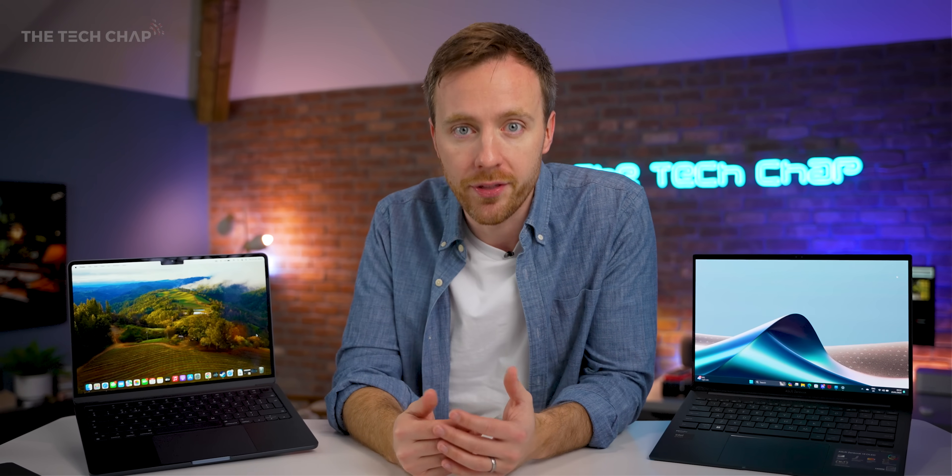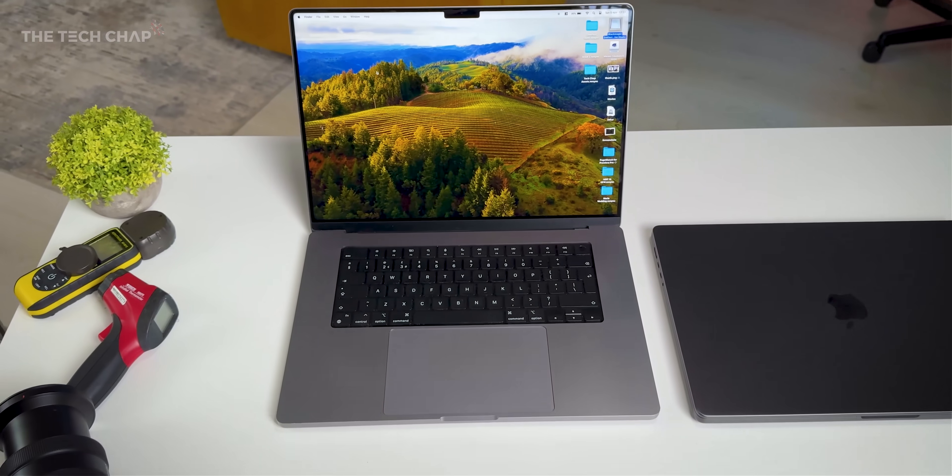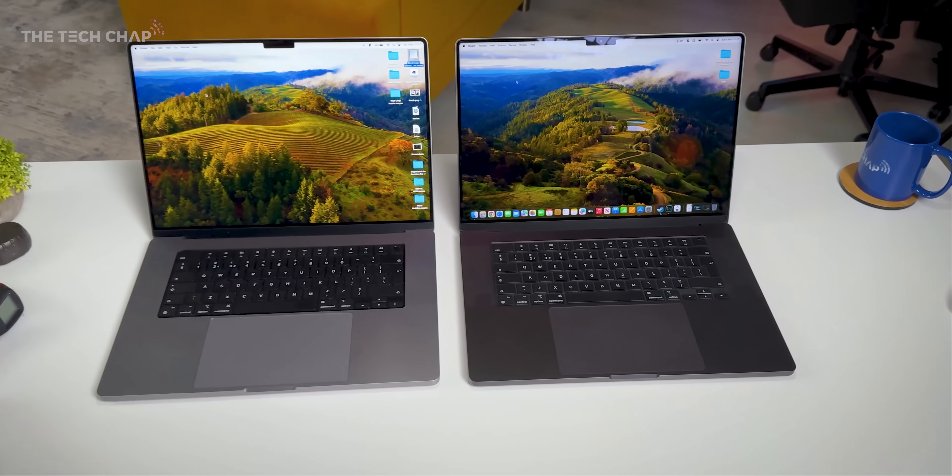The flip side is that generally Macs do hold their value for longer — they are more desirable items — and also generally, because there's less fragmentation, Apple control the software and the hardware and there's just fewer devices. On the whole, you're probably going to have fewer problems buying a Mac, and Apple's customer service is top-notch — it's hard to beat that.